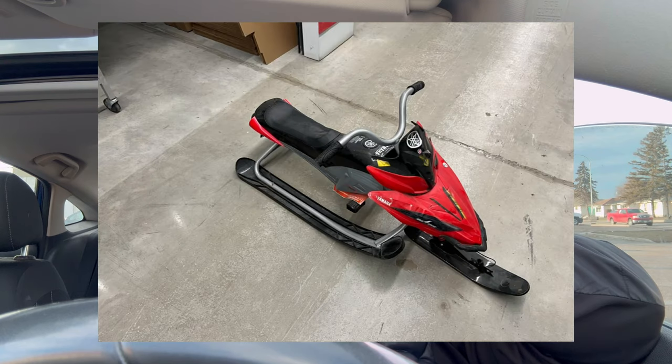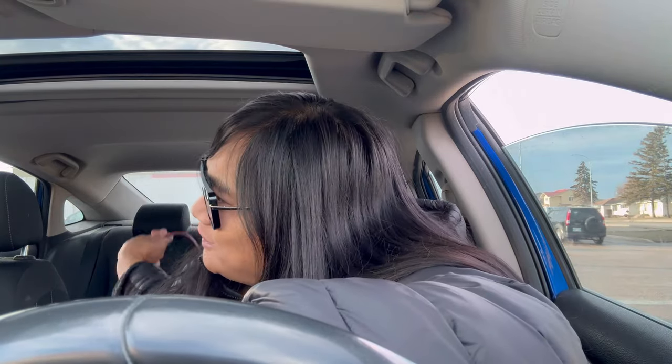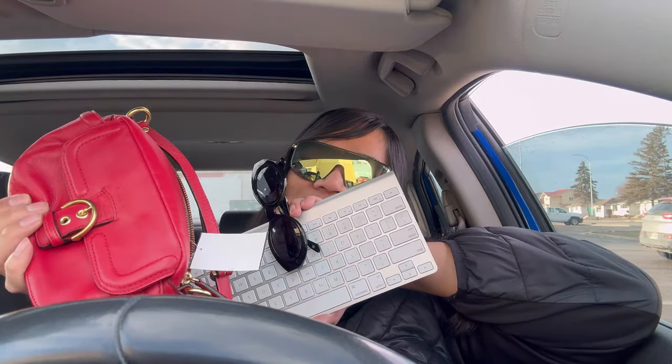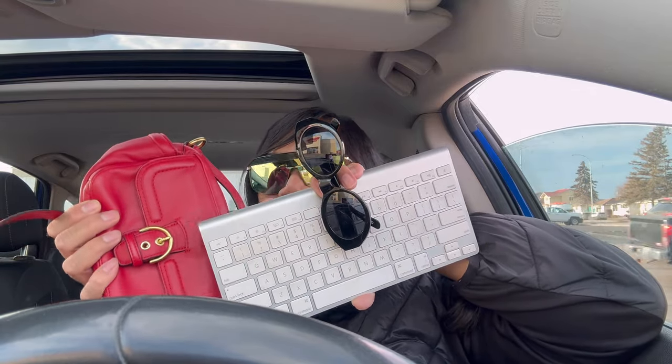I've been waiting to sell my skidoos — the non-motor ones I thrifted and got at a garage sale — but I haven't been able to post them because there's no snow. I really hope tomorrow's thrifting is better. Purses have been so freaking dry. This is literally all we got today — Apple keyboard, sunglasses, and Coach bag.